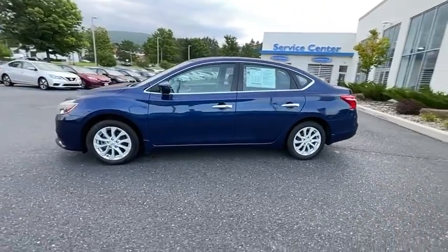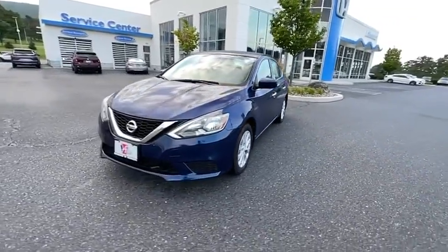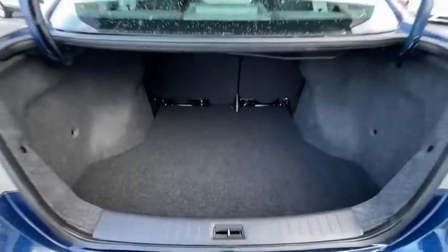Here are some of this vehicle's great options: traction control, dual airbags, alloy wheels, power steering, trip computer, rear window defroster, power windows, electronic stability control, and security system.